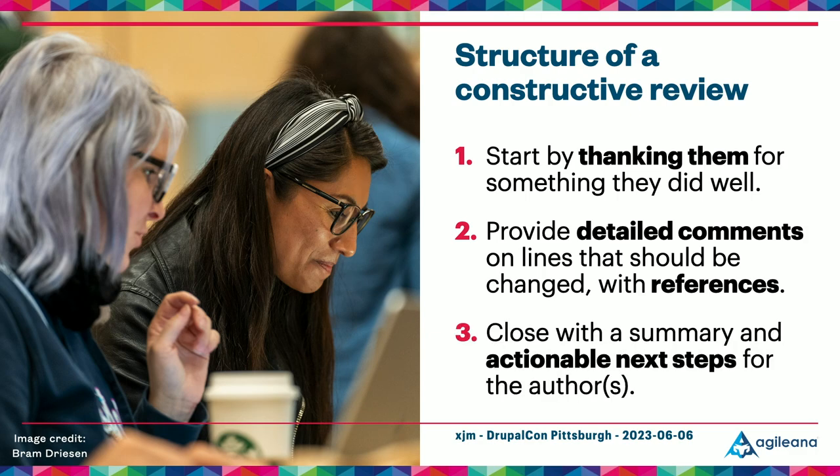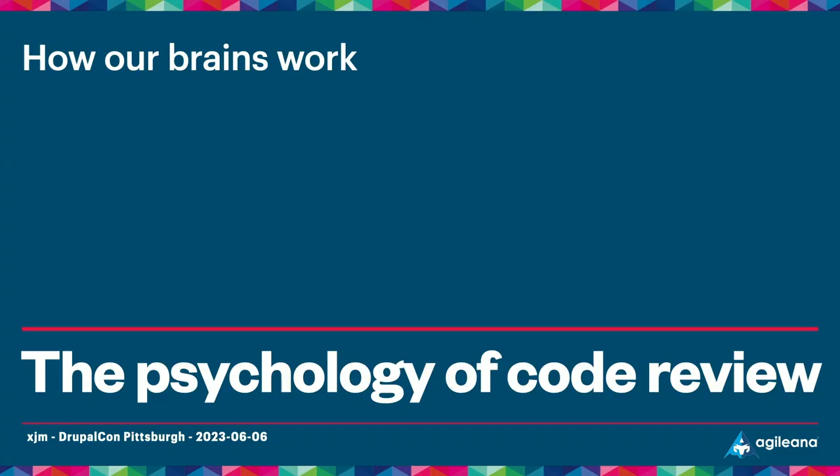Finally, after I finish my detailed review, I close with a summary and an actionable next step for the issue. If I've given a lot of feedback, I'll highlight what I think are the most important concerns to address. It's always good to help contributors understand what the path to done is, and that starts with an actionable next step.